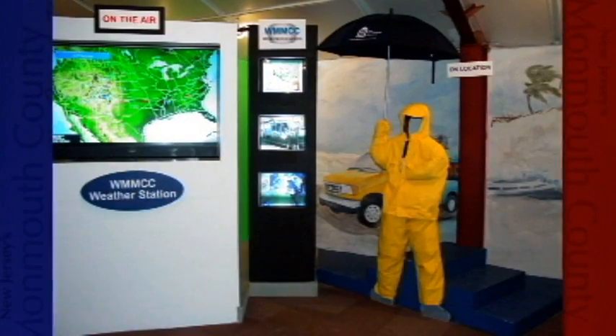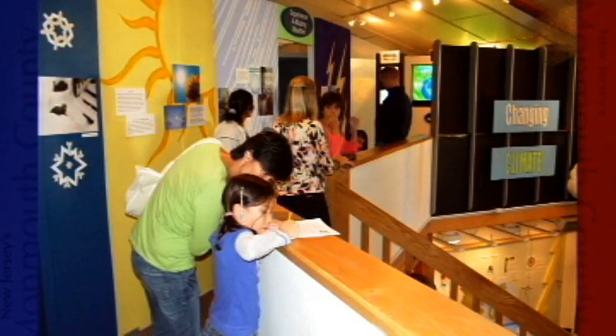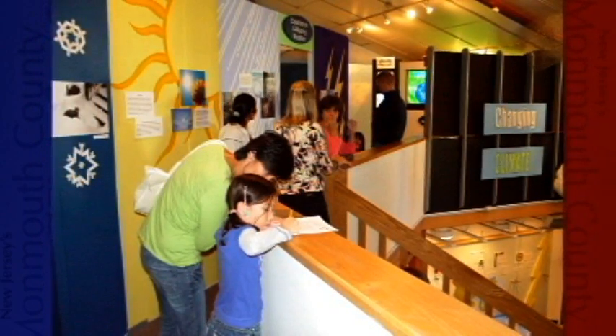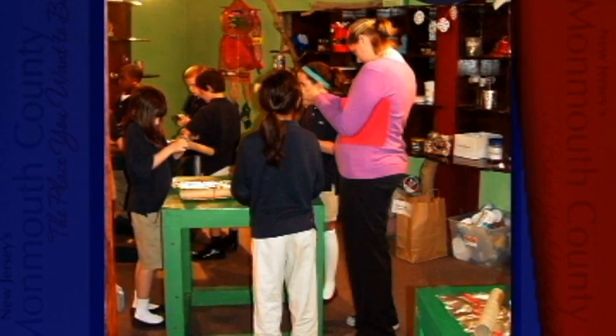Visitors can explore different types of weather through a variety of sensory displays. They can be a weather person on our virtual weather TV station, make a craft in our green arts studio, and enjoy many additional activities. Elementary and middle schools come to visit and get a hands-on interactive experience that they probably can't get out of a textbook.